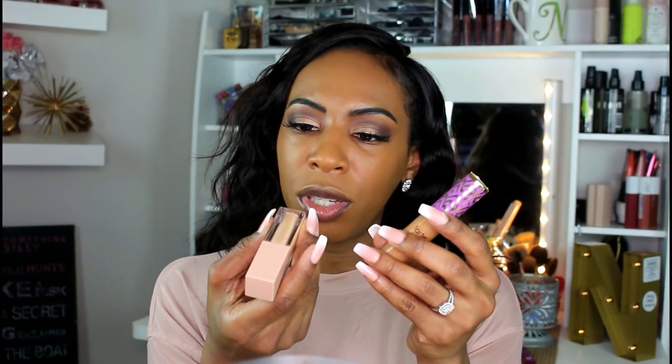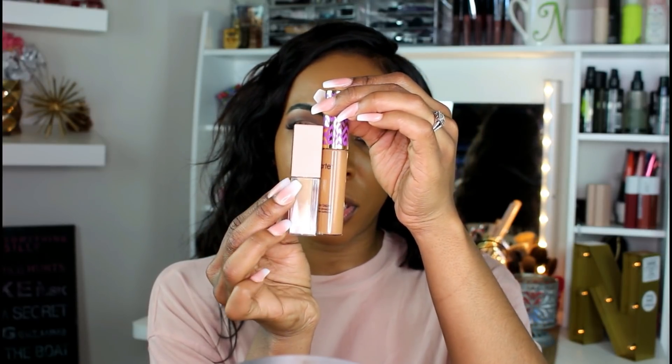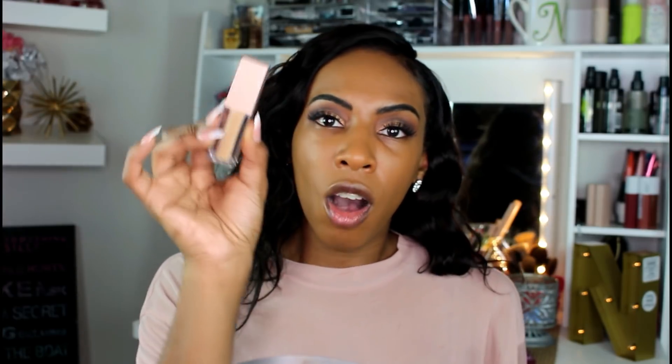I also wanted to compare the sizes. The KKW Beauty is 0.162 ounces and the Tarte Shape Tape is 0.338 ounces — almost double the size of the KKW Beauty. All of her concealers and powders retail for $18, while the Shape Tape retails for $27. So you get less for less money here and more for a little bit more money there. I use concealer any time I wear makeup, and looking at the size of this package I will probably run out really quickly. I think $18 is a fair medium price point — not high-end but definitely not drugstore.